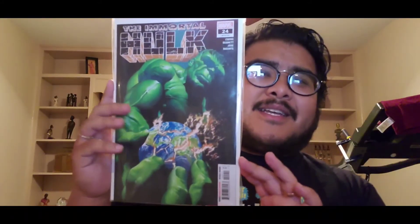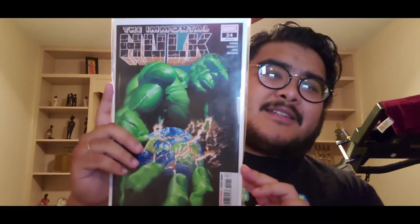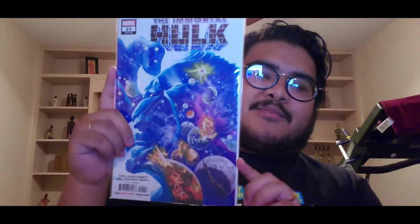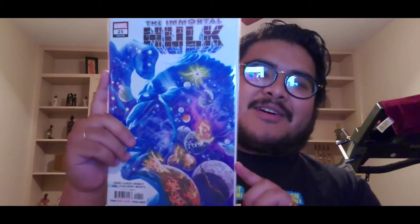That cover is fire — I love it. When I look at it I think about Scarface: 'The world is yours.' This is the anniversary issue twenty-five of Immortal Hulk — it's a thick book. She is thicker than a Snicker. It's a pretty cool cover again by Alex Ross.